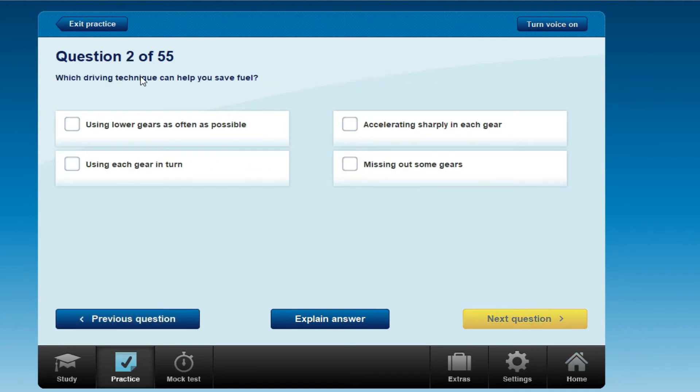Which driving technique can help you save fuel? The options are: using low gears as often as possible, accelerating sharply in each gear, accelerating slowly in each gear, or using each gear in turn.